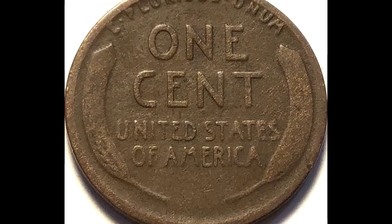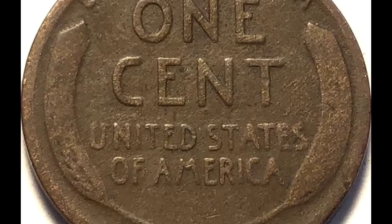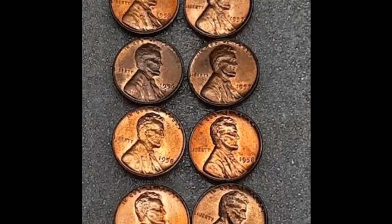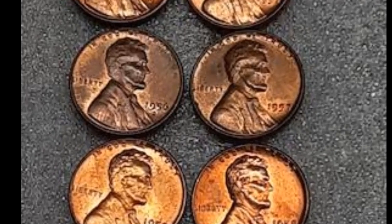It is thought that more than 1.7 billion 1956 cents were made, making it a rather widespread currency. The 1956 cent is regarded as a common coin, not exceptionally scarce or rare.